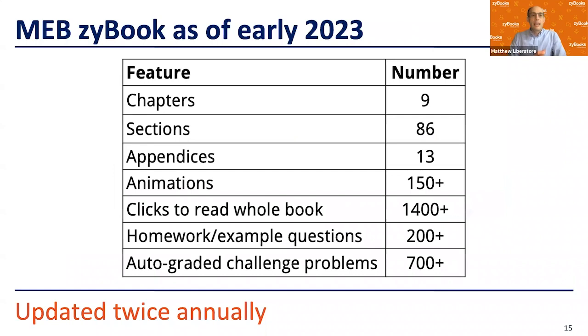Where is the MEB Zybook as of early 2023? We're up to 86 sections, with over 150 animations and 700 auto-graded problems, plus a couple hundred static questions. The book has 1,400 clicks to read the whole thing. When I teach MEB, I assign all nine chapters and all 86 sections to my students. My click rates are very high in terms of reading — all 1,400 interactions are recorded, and students get a small grade incentive for completing them.